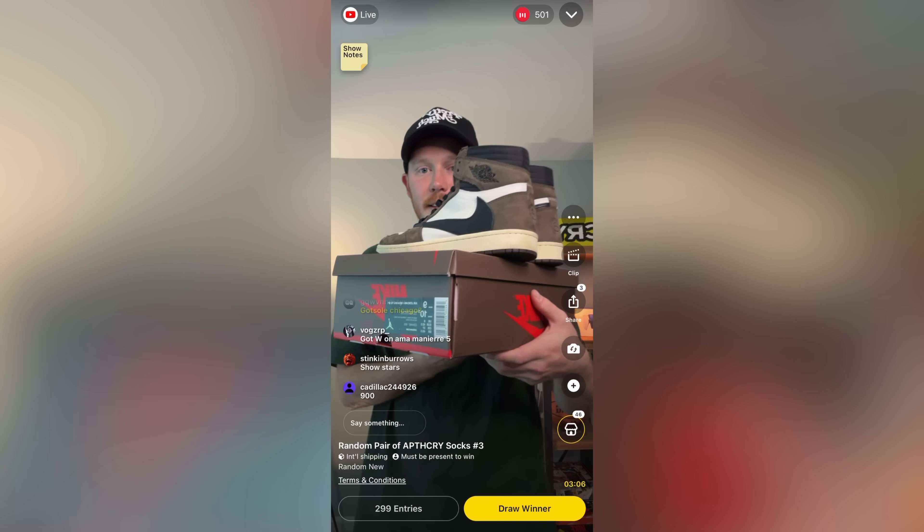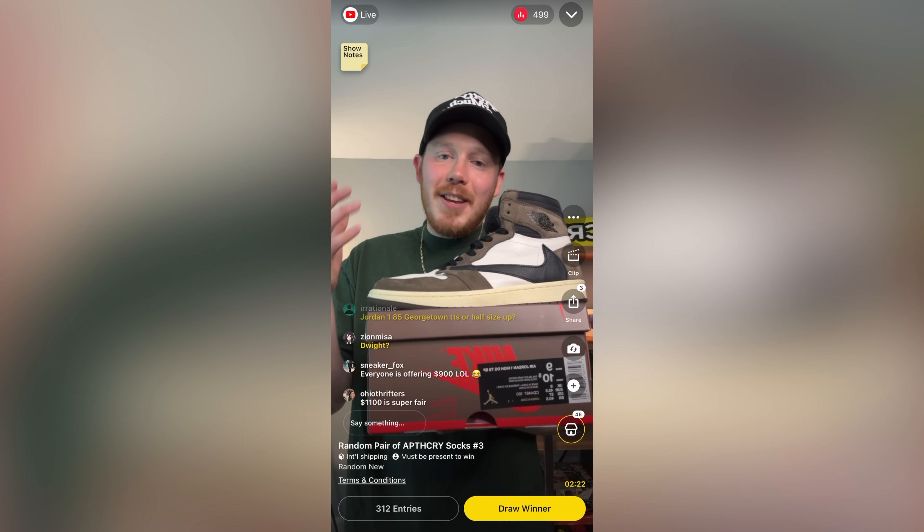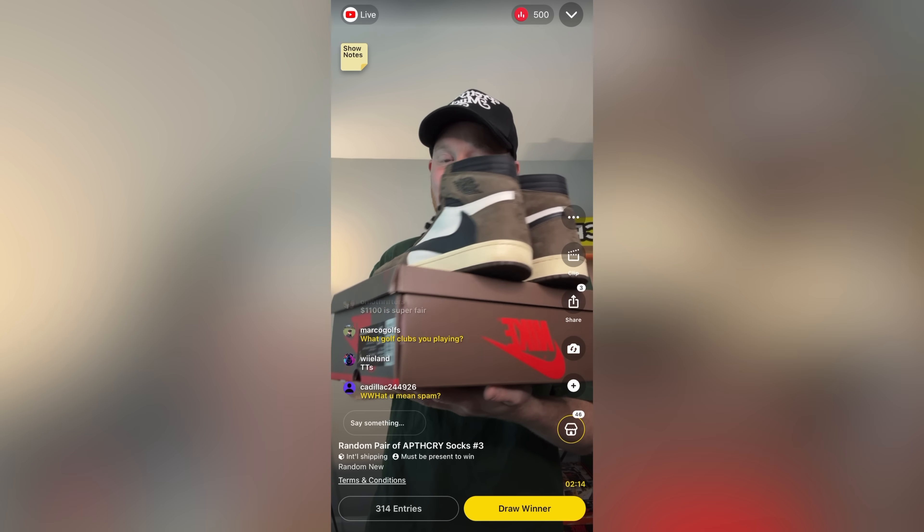I want to give a huge thank you to the sponsor of today's video, Whatnot. Whatnot is a live auction shopping platform with sneaker auctions 24 hours a day, some starting at just one dollar. Most of my auctions start at a dollar — I feel like it's a good way to give back. The selection is solid and it really lets you be part of a community buying, selling, and talking about sneakers. As a seller, you can hold up a pair of shoes and people can ask questions live, so buyers know exactly what they're getting — great peace of mind for both sides. I genuinely love the platform.